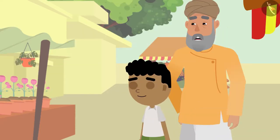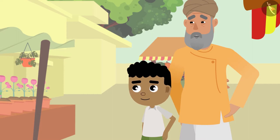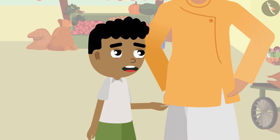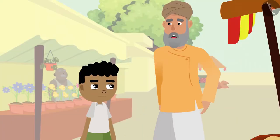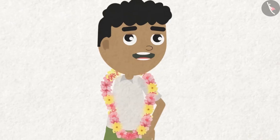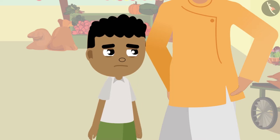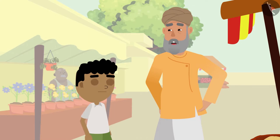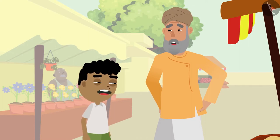Grandpa spots a flower shop and says: 'Look Bitu, there is a flower shop — let's go buy flowers.' Bitu then realizes he forgot to bring a bag. Grandpa laughs: 'Then you'll have to wear the garland while going back home!' Both Bitu and grandpa burst out laughing together.